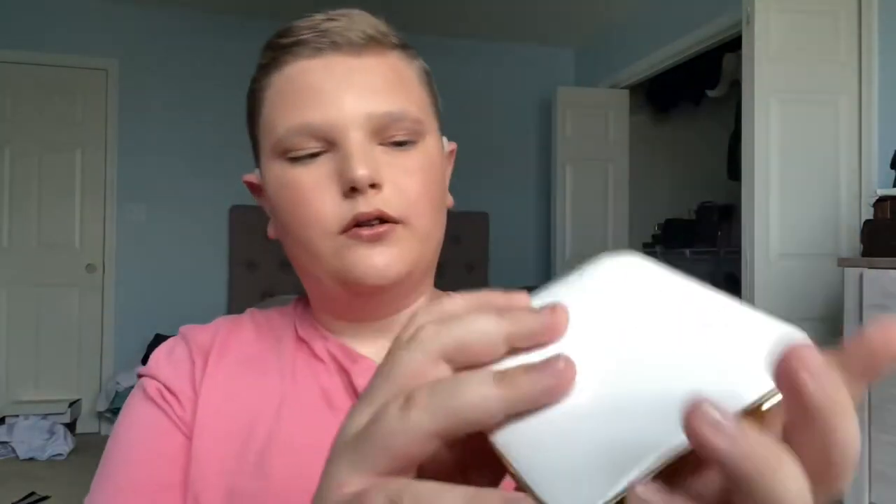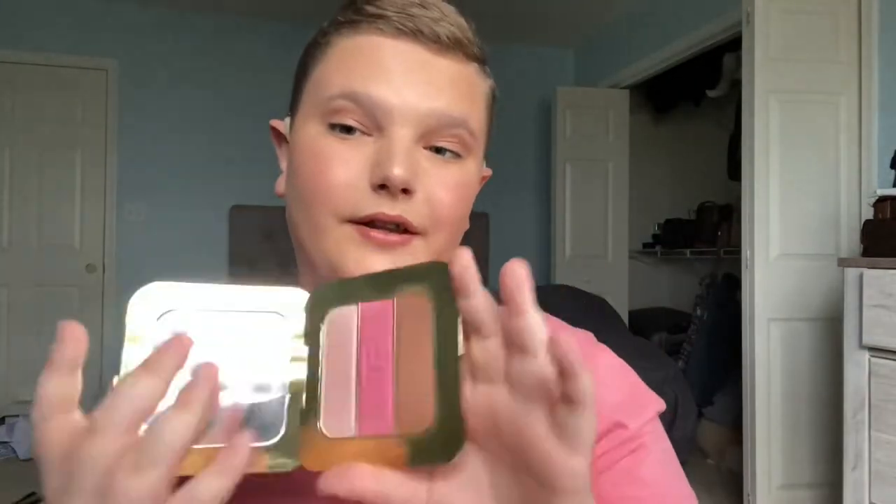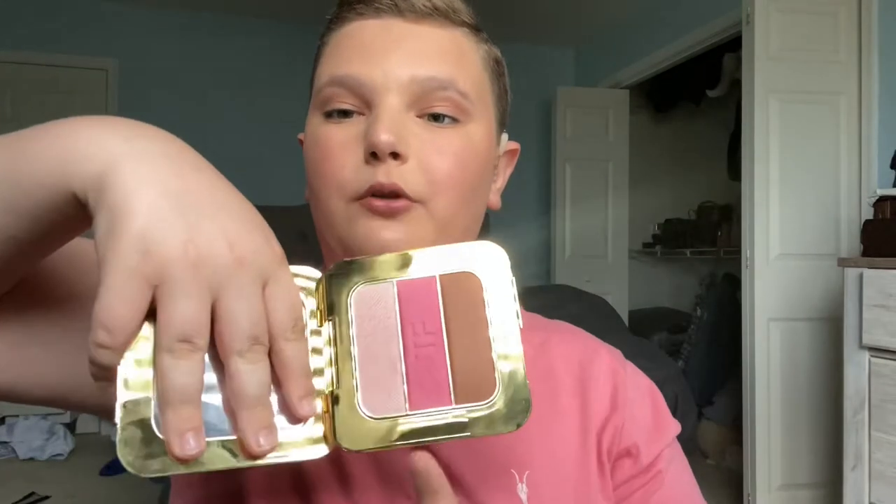We have yet another Tom Ford item. This one I got a while ago at the CCO — about a year ago — and it came in a duster bag. It's a little used and dirty, but it's the Tom Ford Soleil Contouring Compact. You get a highlighter, a blush, and a bronzer — pretty much all you need for your base except concealer and foundation. I used all three of these on my face today, and I used this on my eyes as well.